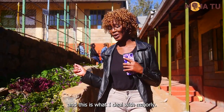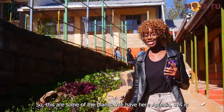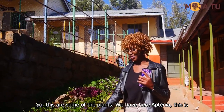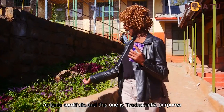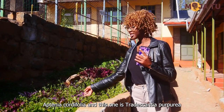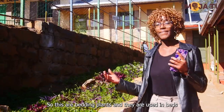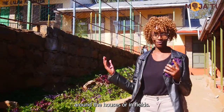This is what I deal with usually. So these are some of the plants. We have here Aptenia — this is Aptenia cordifolia. And this one is Tradescantia purpurea. These are bedding plants and they are used in beds around the houses or in fields.